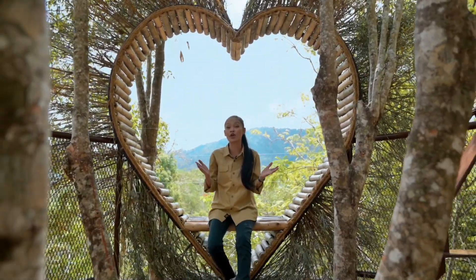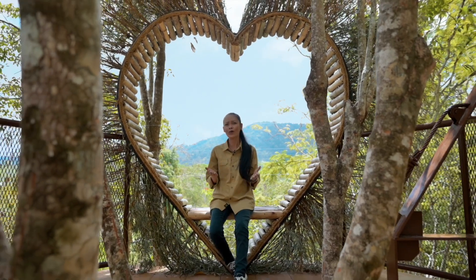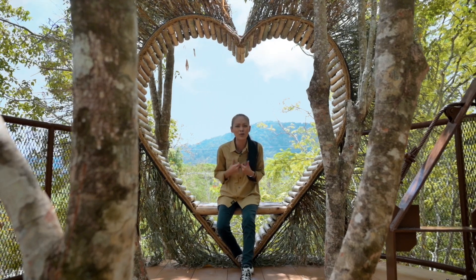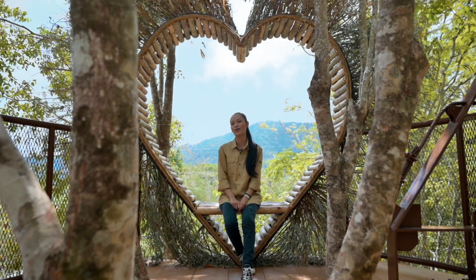This heart-shaped bamboo seat is overlooking Coq Hill, or Gunung Coq as we call it, painting a picturesque — or Instagrammable — view, as we like to say now, so you can share it with your friends and family.